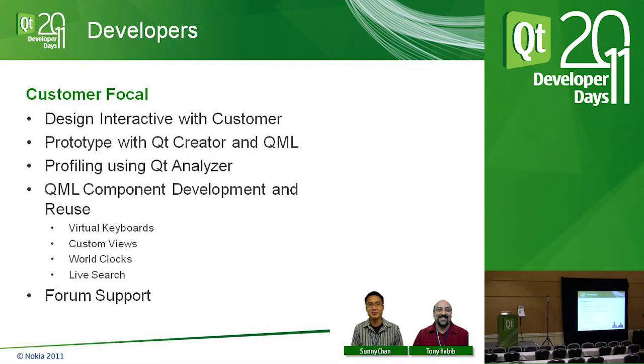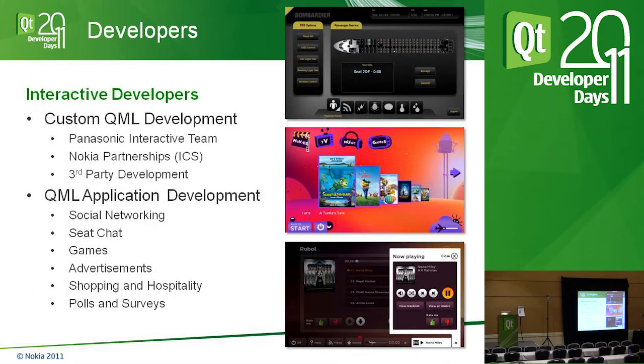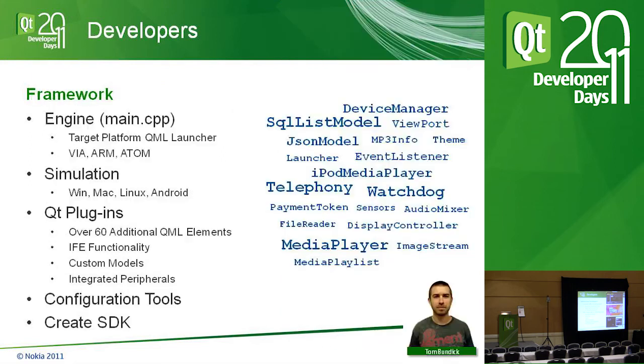Interactive developers are mostly third parties doing the actual QML development. It's all done in QML — if they need additional plugins, we develop and release them. Any new third party doesn't have to worry about compiling anything; they write QML and we provide simulators. Application development — really meaning widgets — includes drag-and-drop components like chat, social networking, world clock, and QML games that can be pulled into different interactives with a different theme applied.